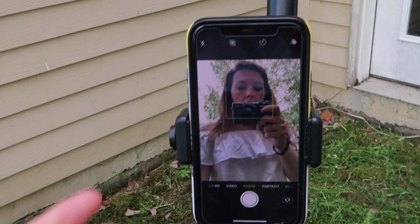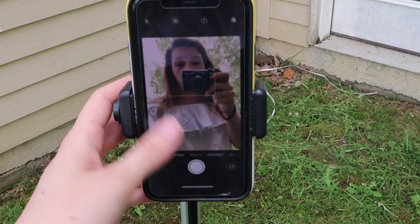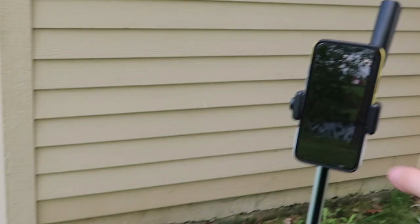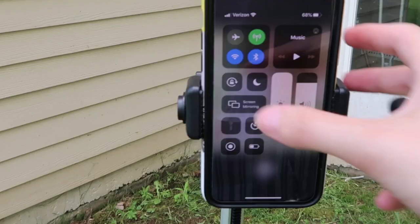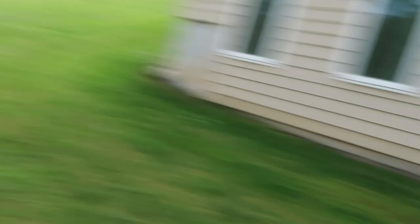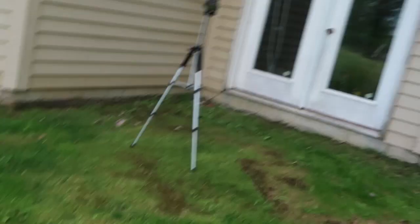I recommend getting your tripod and everything set up before you bring out your animals, because it's really hard to handle animals and adjust the tripod at the same time. I'm going to make sure this is set, put on airplane mode to save battery, and confirm the Bluetooth remote is working. I like the height of it, I'll just adjust this a little bit — and then I can go get Samoa.